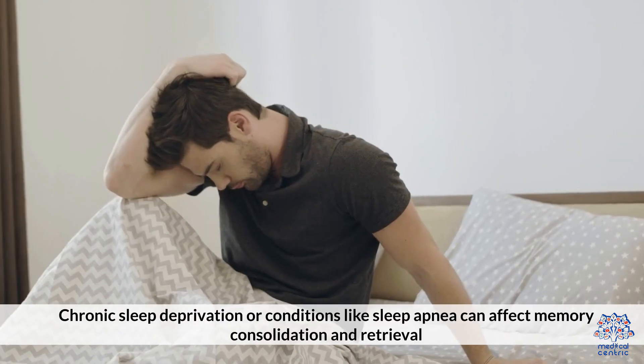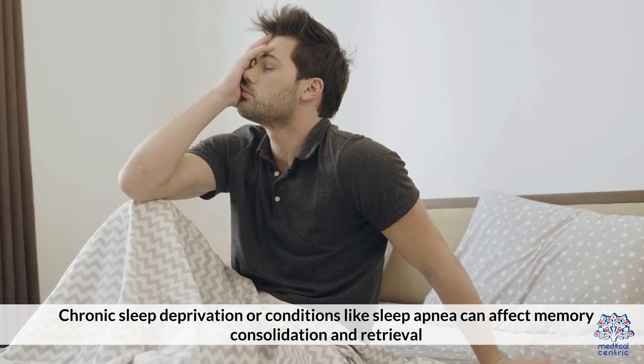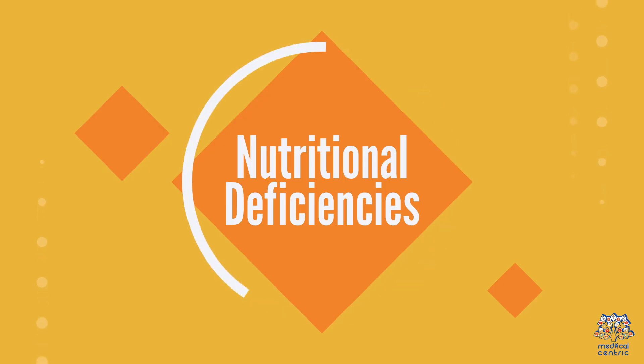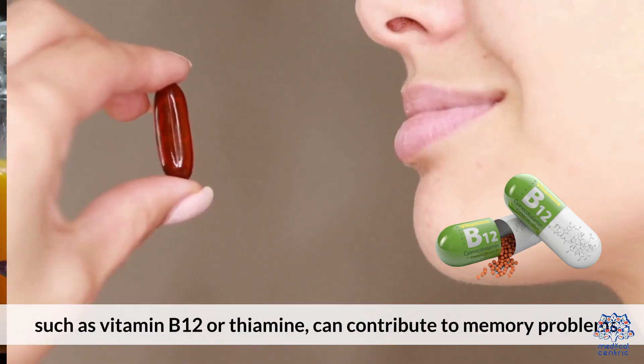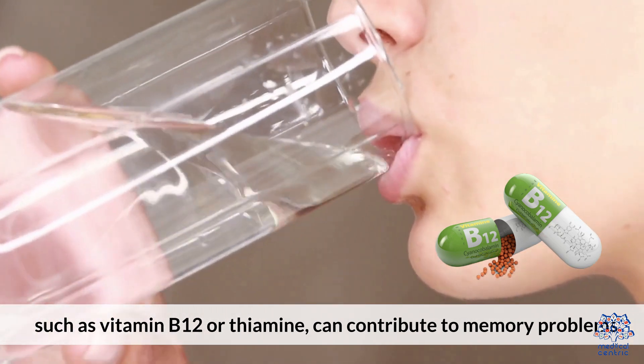6. Sleep Disorders: Chronic sleep deprivation or conditions like sleep apnea can affect memory consolidation and retrieval. 7. Nutritional Deficiencies: Inadequate intake of essential nutrients, such as vitamin B12 or thiamine, can contribute to memory problems.